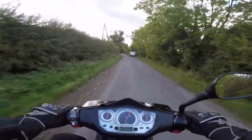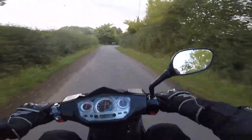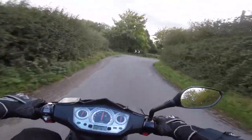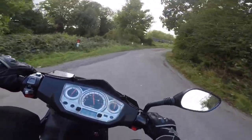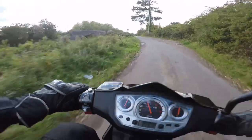This guy's probably fly-tipping — I'll note the number plate and check on the way back to see if there's stuff dumped there, and if so we can obviously sort him out.